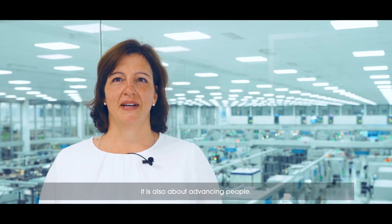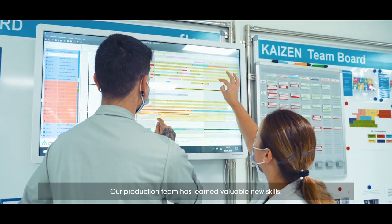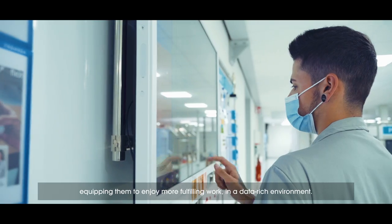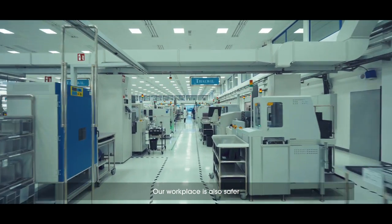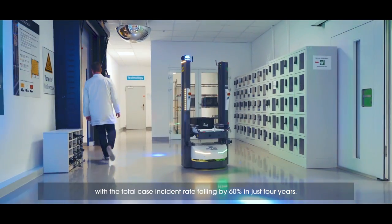Industry 4.0 is not only about advancing technology, it is also about advancing people. Our production team has learned valuable new skills, equipping them to enjoy more fulfilling work in a data-rich environment. Our workplace is also safer, with the total case incident rate falling by 60% in just four years.